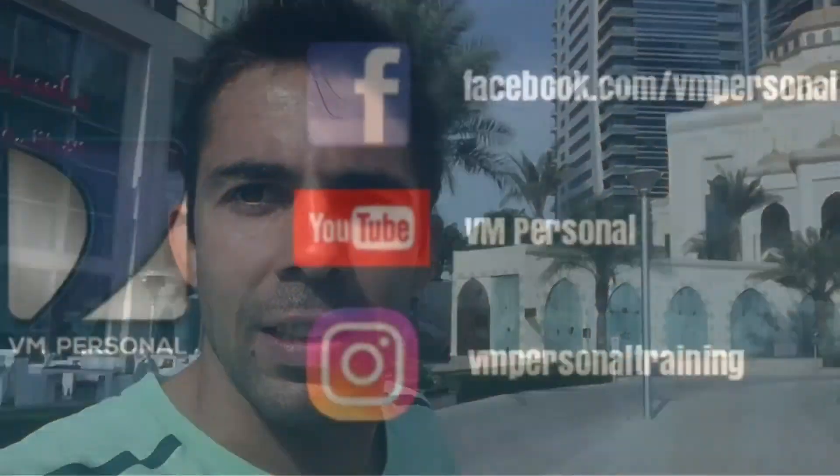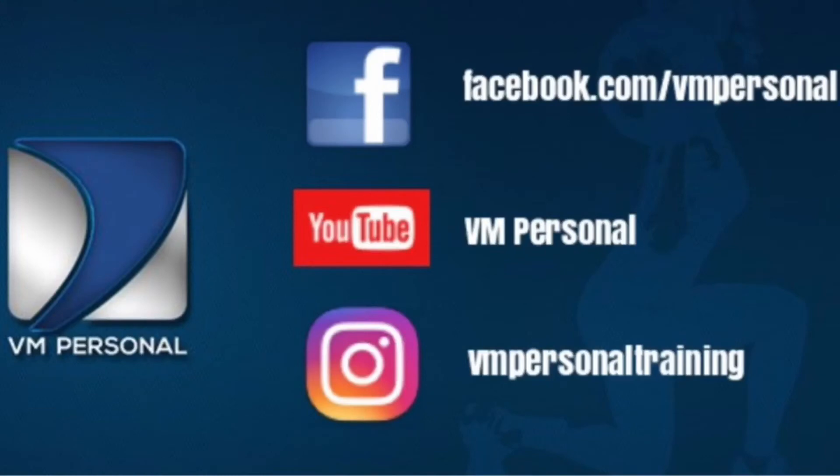Around the Dubai Marina and the beach I found quite a few nice things — outdoor gyms, nice running tracks. No excuses, keep moving. It's all a matter of knowing what you do. If you don't know what to do, you can go now to vmpersonal.com and get a program for yourself. Thanks guys, cheers! If you like this video please like and share, and check out my YouTube channel vmpersonal. Thank you!